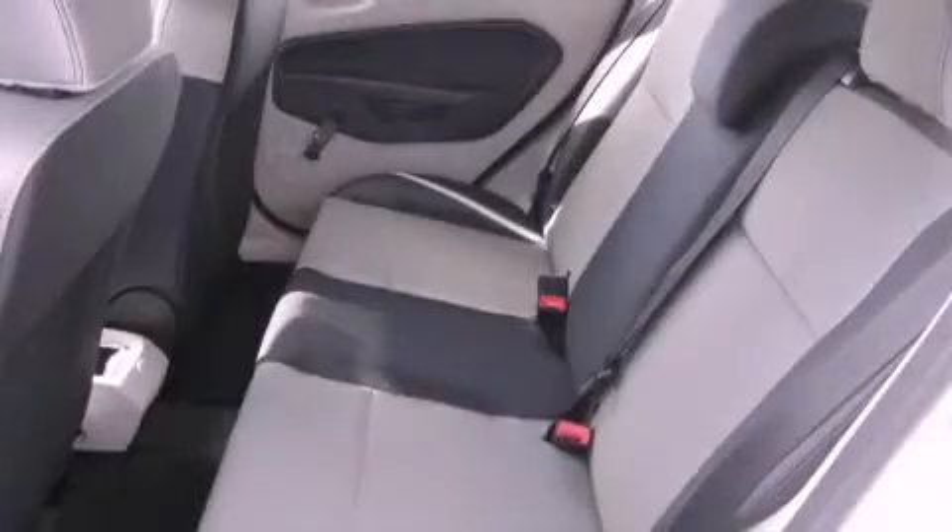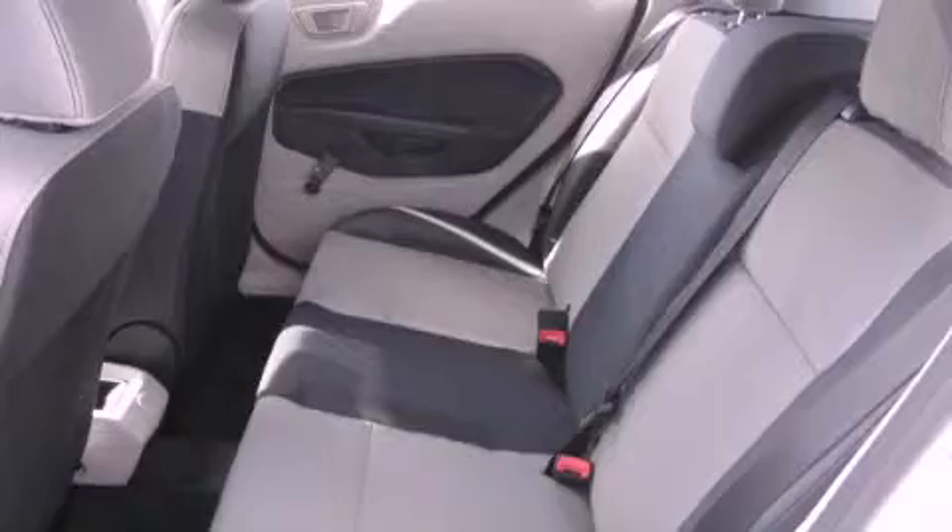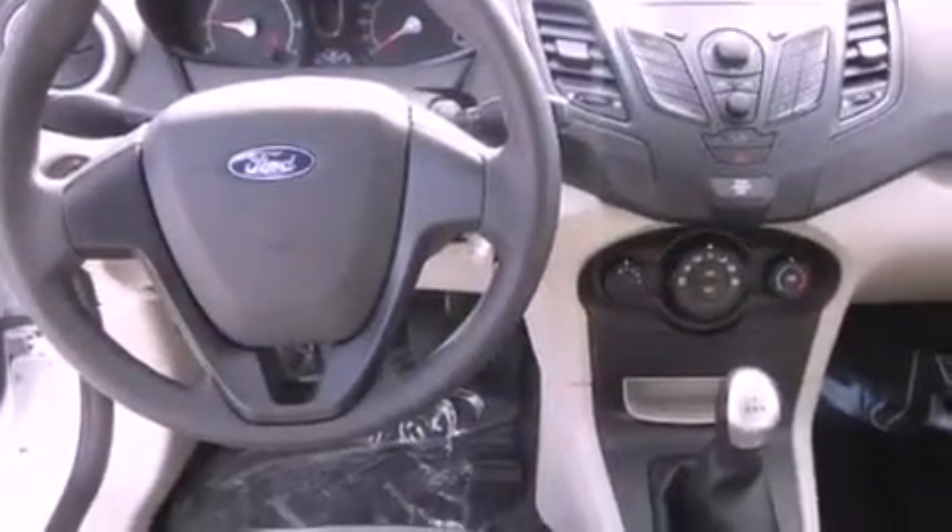All of the following features are included: a low-tire pressure indicator, a folding second row, a rear window defroster, a security system, stability control, and an anti-lock braking system.